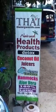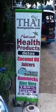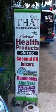Hey everyone, it's Alisha on the Detox World Tour on Koh Samui, Thailand. I'm going to stock up on my detox essentials at Thai Organic Life.